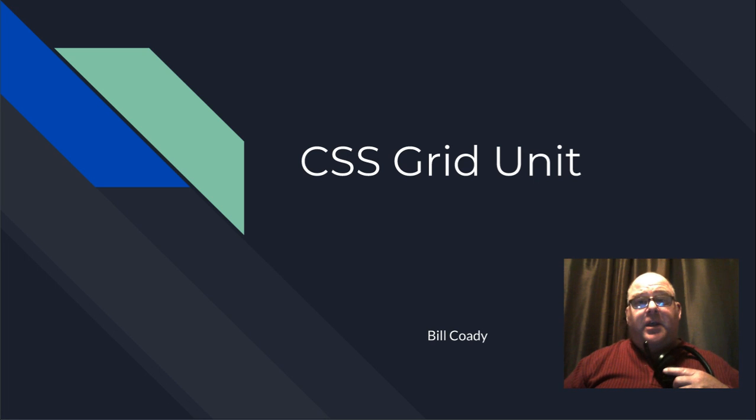Hi, my name is Bill Cody, and I'm going to be talking about my CSS grid unit that I've been working on all of this short summer semester.